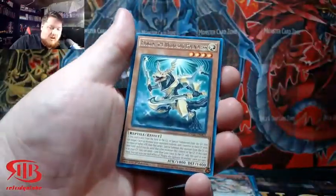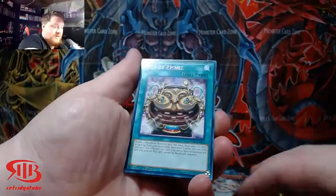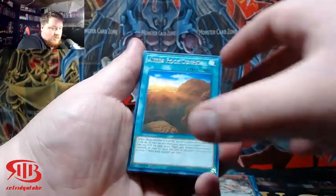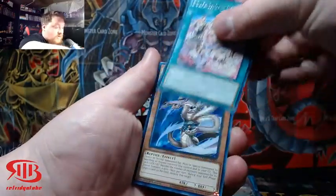If you guys haven't already, hit that like button and hit that subscribe button for more epic Yu-Gi-Oh! content. We'll probably be opening up an entire booster box of King's Court, and then we'll incorporate it into our weekly videos so that way we can rotate around.